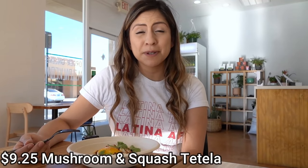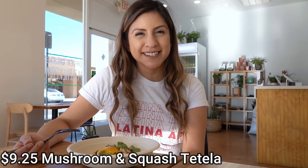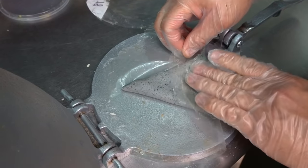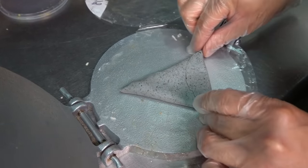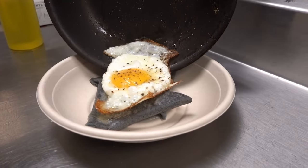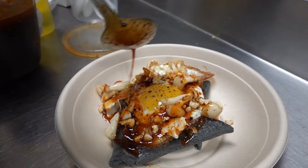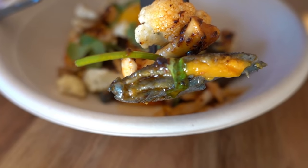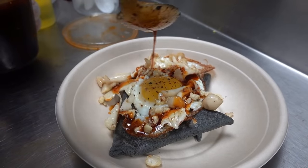This first dish is a tetela. To be quite honest, I didn't know what that was until I came here. It's simply a tortilla filled with creamy butternut squash, folded into a triangle, and lightly fried to keep its shape. It's such a simple dish but packed with flavor, and the butternut squash gives off a very light sweetness. It's also topped with salsa macha, which is made up of cashews, roasted chiles, olive oil, and sesame seeds — it provides such a smoky element to the dish. They even sell jars of it that you can take home.